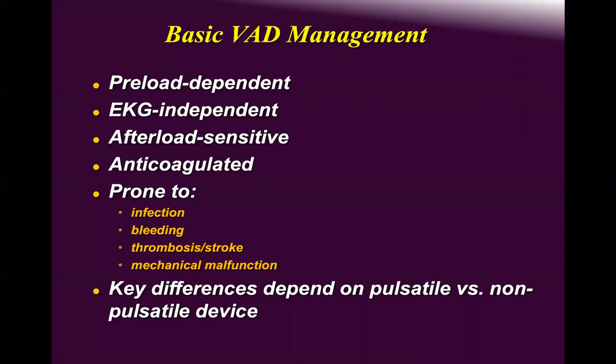Thrombosis and stroke reflect compliance. With our third-generation devices, thrombosis doesn't occur easily if the patient is compliant with medication. Regarding mechanical malfunction — among more than 200 implanted durable devices in our center, only one has failed and was successfully exchanged this year.